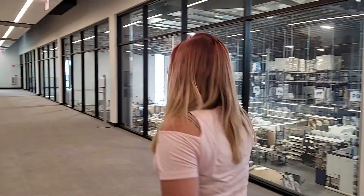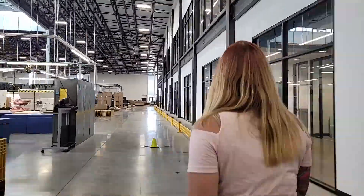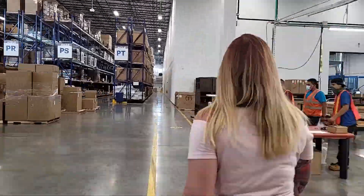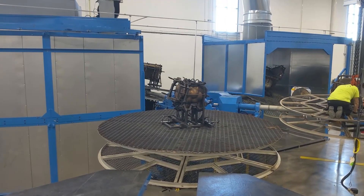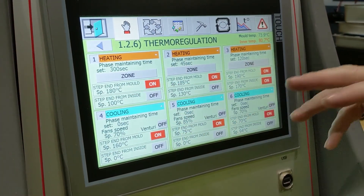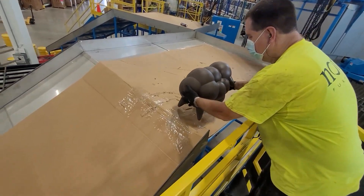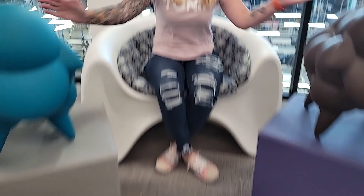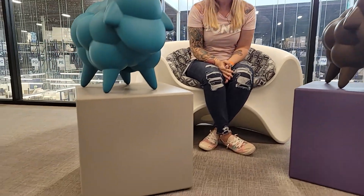Let's go look at some of the products coming off the production line. We have some new products fresh off the production line. Here you'll see all four colors of the Serenity color palette.